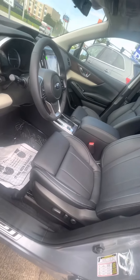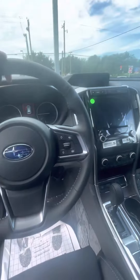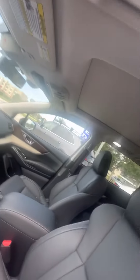Power seats, lumbar support. All leather, beautiful. Heated steering wheel with all the Subaru safety features. Nice big screen. Front view camera. Amazing panoramic moonroof all the way to the back.